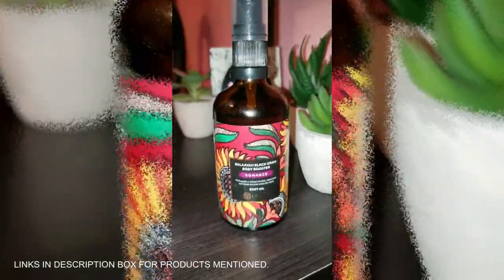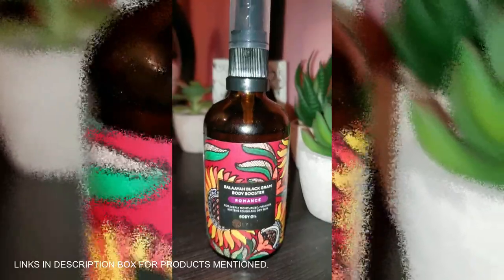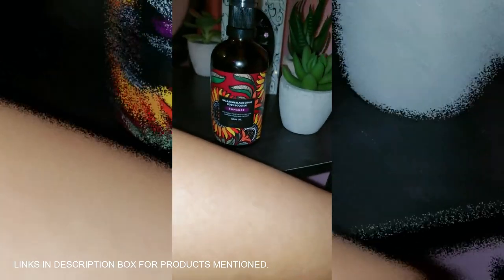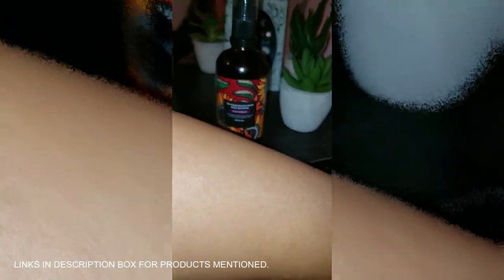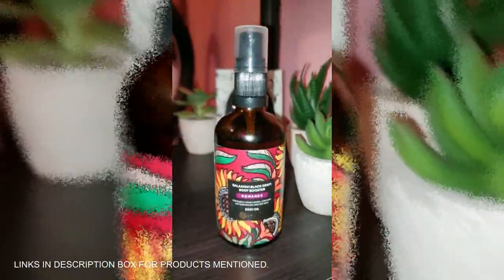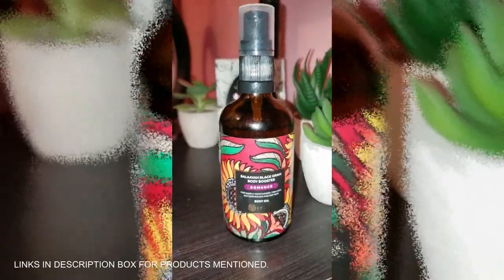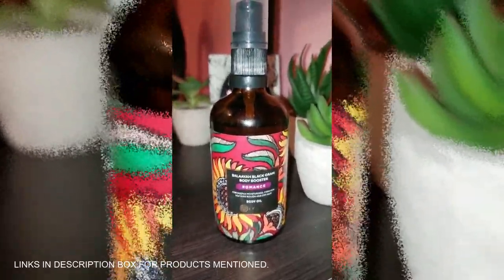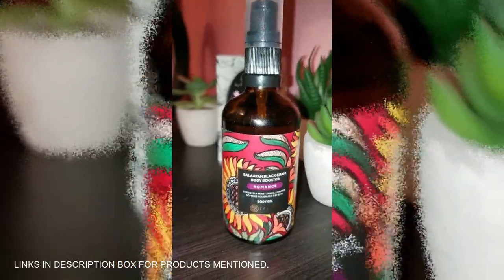Say goodbye to dry, saggy skin with the Balaya Black Gram Body Booster. This luxurious body oil is a game changer — no sticky residue, just smooth, firm, radiant skin. Packed with 100% natural vegan ingredients, it's Ayurvedic skincare at its finest. Whether you're battling crepey skin or just want to restore that youthful glow, this formula will have you flaunting sleeveless tops and dresses with confidence.